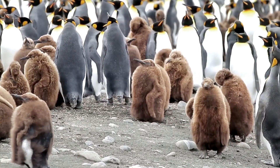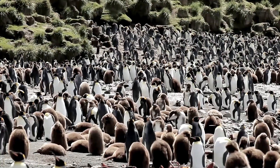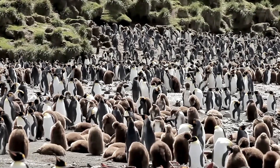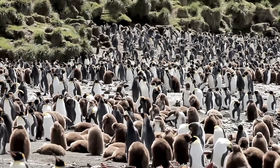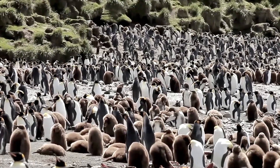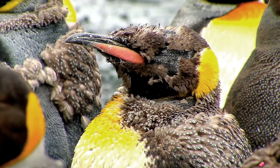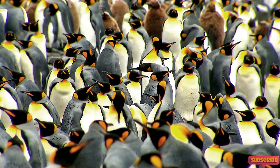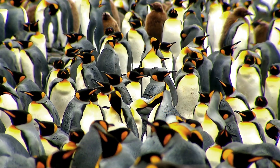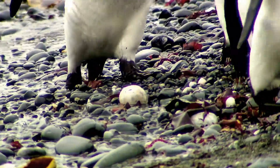In conclusion, the King Penguins are a fascinating and unique species of penguin that have captivated people all over the world. Their physical characteristics, range and habitat, breeding behavior, feeding and diet, and social structure and behavior are all aspects of their lives that make them so interesting. However, their populations face a range of threats that need to be addressed through conservation efforts. By understanding and appreciating the lives of King Penguins, we can work towards a future where they can thrive and continue to be an important part of our natural world.